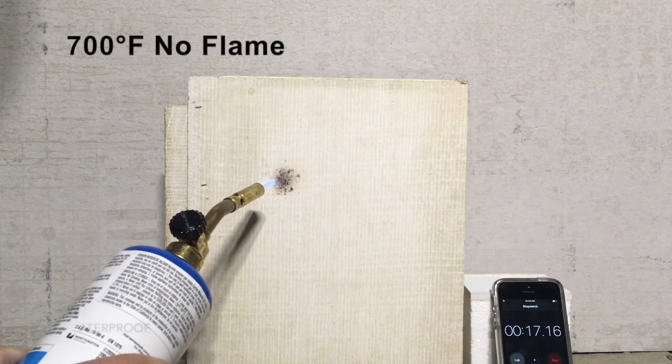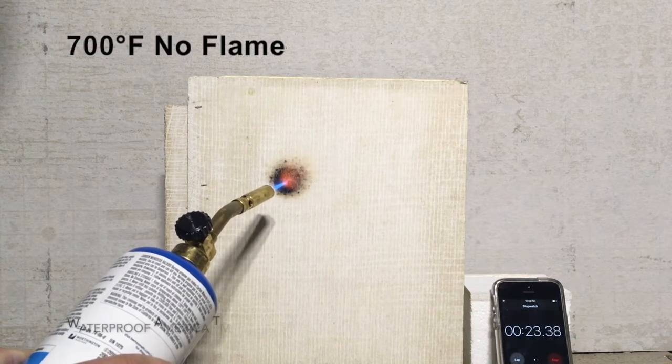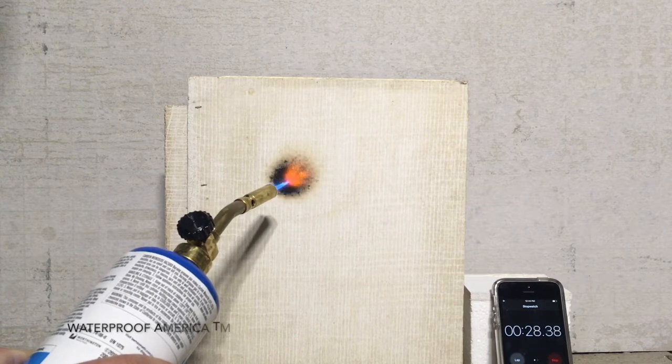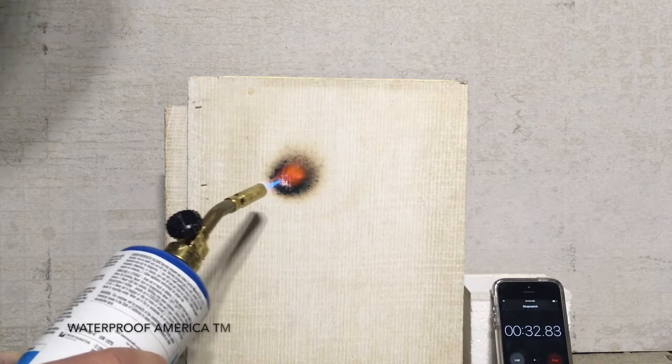This test is done to demonstrate our Waterproof America panels' fire resistance to combustion at over 700 degrees Fahrenheit while remaining flameless. The duration of this test is 15 minutes using a direct torch. We will time-lapse the video and show you the end results.